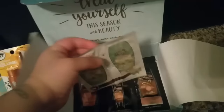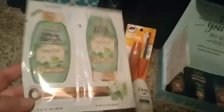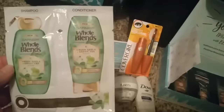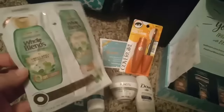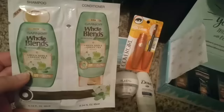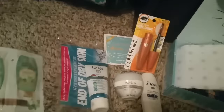And then we got some foil packets. I really do not like foil packets just because this literally wouldn't do anything to my hair personally because it's so long and thick. So usually I put these in envelopes for friend mail, things like that. But it is the Whole Blends Green Apple shampoo and conditioner.